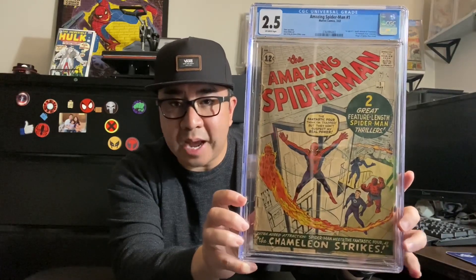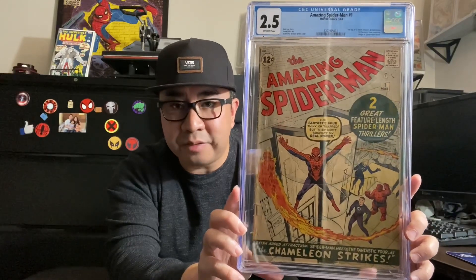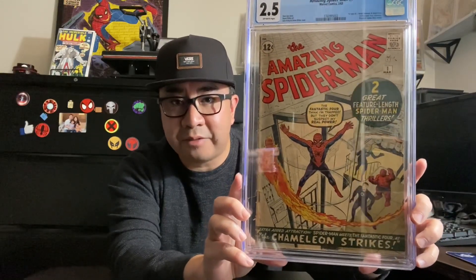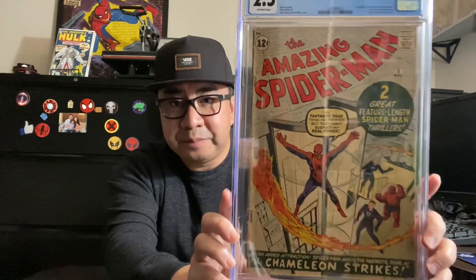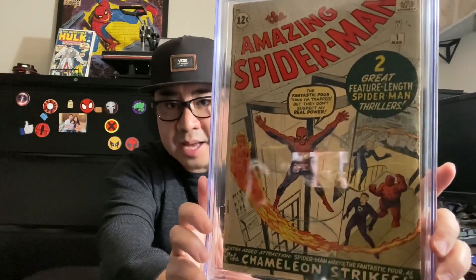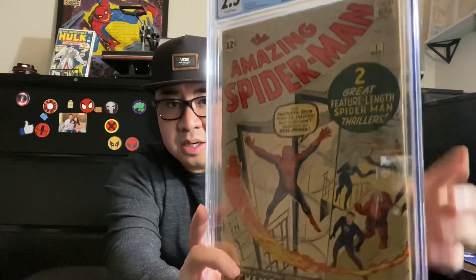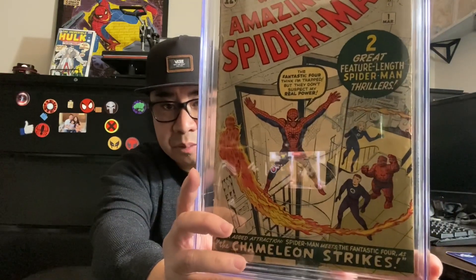Very nice colors. When I saw the pictures on this book I didn't see a lot of flaws on the front cover. Usually when it's at a 2.5 there are a lot of color-breaking creases, or there can be chips missing from the front cover, but this front cover looks very good. Sometimes you also see a lot of chipping along the edge, but if you look on the edge here there is no chipping at all on this copy, which is super awesome.